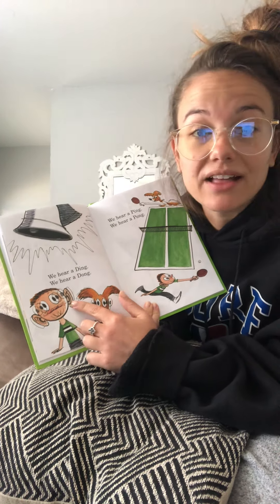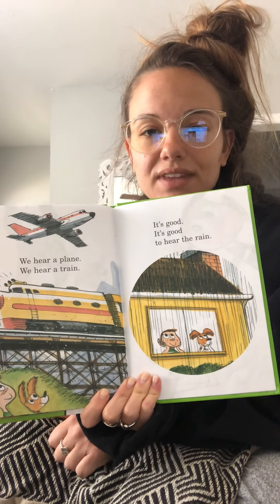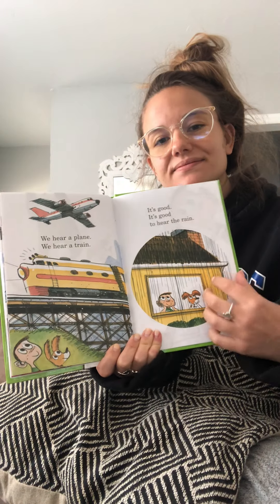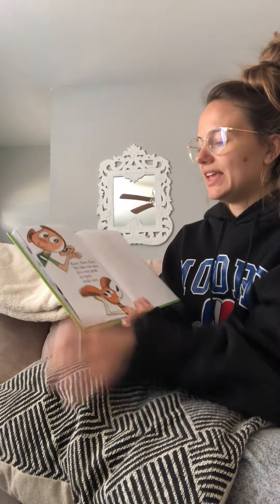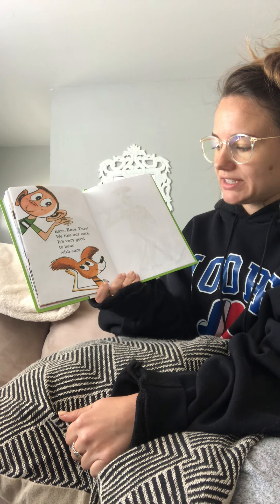We hear a plane, we hear a train. It's good, it's good to hear the rain. Plane, train, rain — they all rhyme. Ears, ears, ears — we like our ears. It's very good to hear with ears.